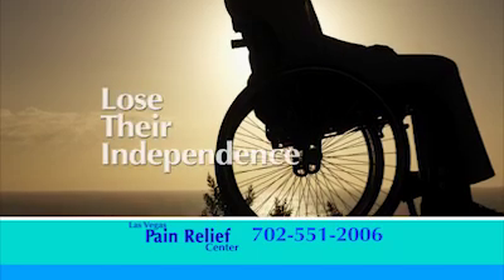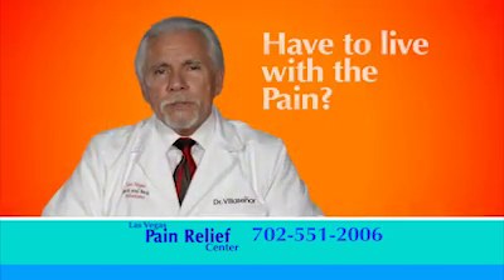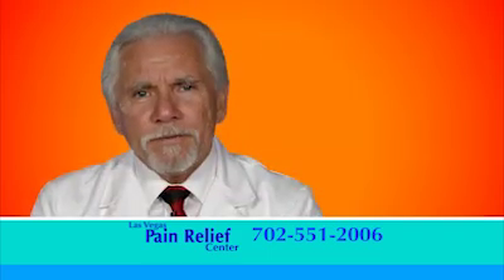Once a person loses their balance, they wind up in a wheelchair and lose their independence. I know that you've been told that you have to learn to live with this pain, and I know you feel like there's no hope. It doesn't have to be this way.